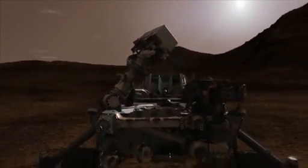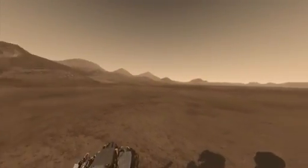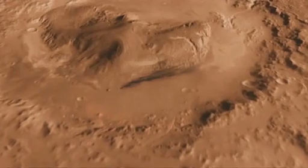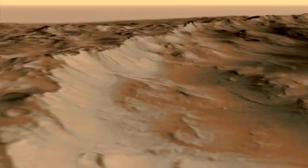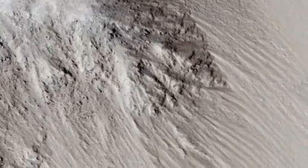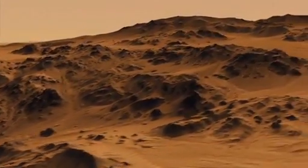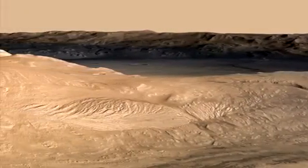In a few days, as Curiosity stands up her mast, she will give us our first close-up of Gale Crater — an impact crater 96 miles wide, with a 3-mile-high mountain at its center. The crater's rock layers were laid down and then eroded, showing us a cross-section of Mars' history. Liquid water was necessary to form the geology we've seen from orbit, and that makes Gale Crater a great place to look for evidence of places that could have once harbored life.